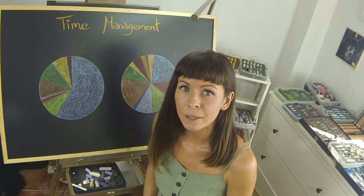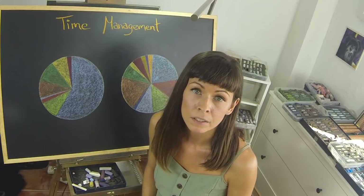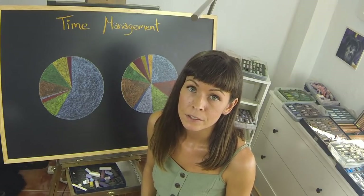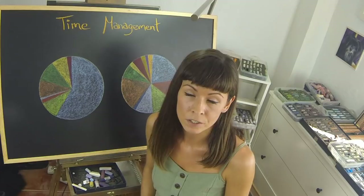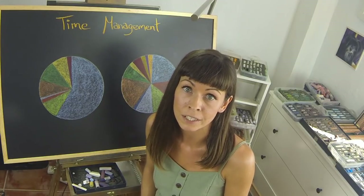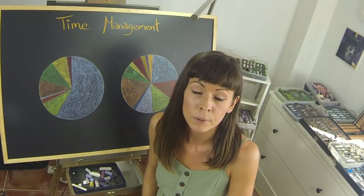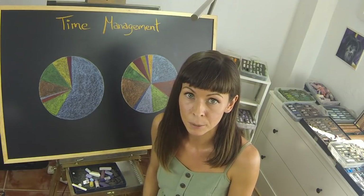Hi everyone! This month I want to talk about how to make the leap from art as a hobby to art as a business — how to become a professional artist and some of the things you might encounter on that journey. The journey looks very different for all of us as artists, but hopefully some of these tips will help you in your own.